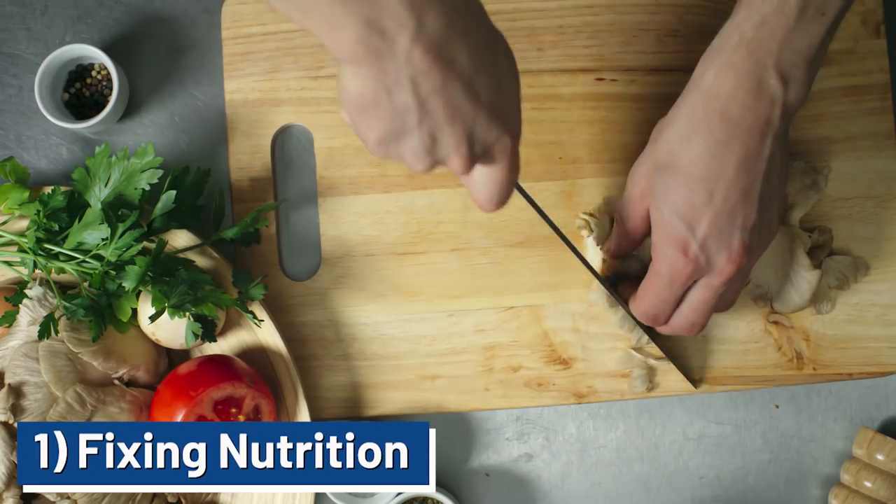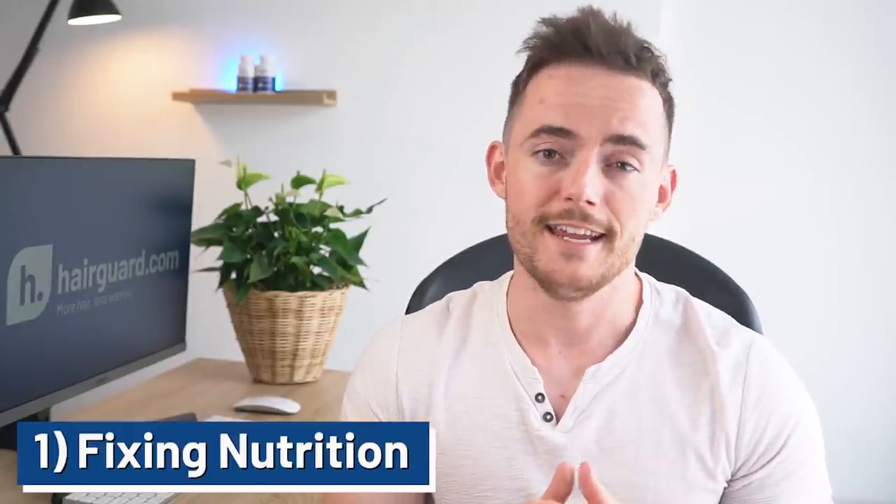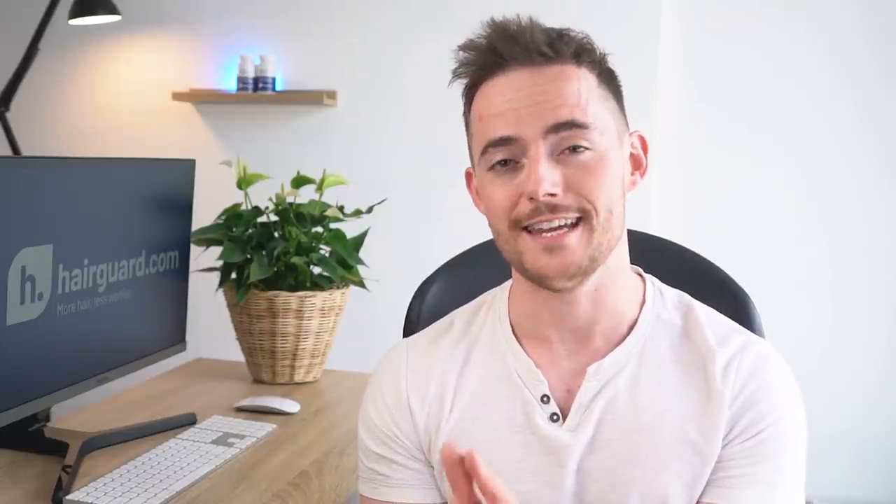The first thing is fixing your nutrition. The rate of hair loss in modern societies is basically unprecedented in history. There has been no time or place in history where baldness was as common as it is in the West today. And the sad thing is, things seem to be getting worse with every generation. There are probably many contributing factors for this, and at this point it's almost certain that unhealthy diets is one of them.